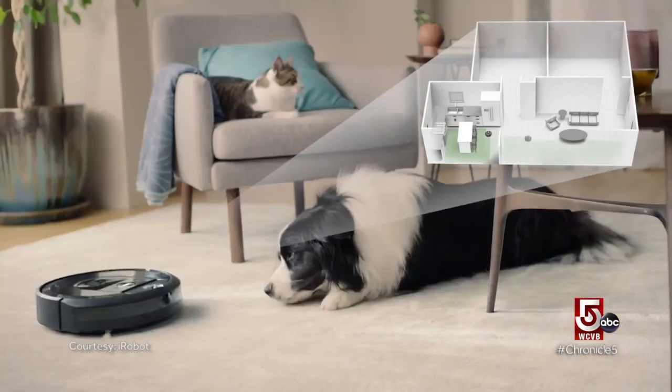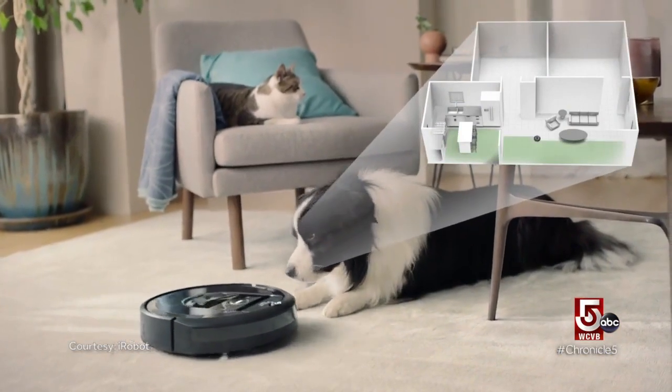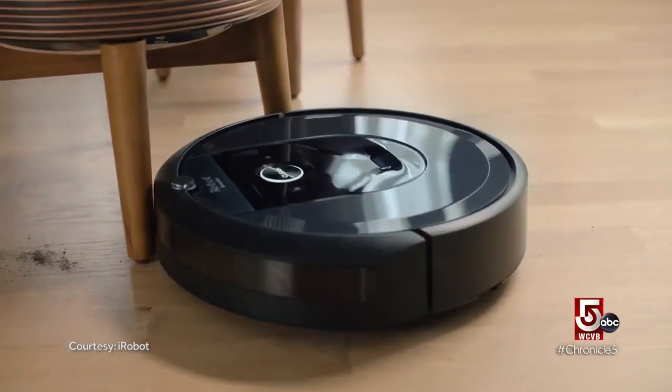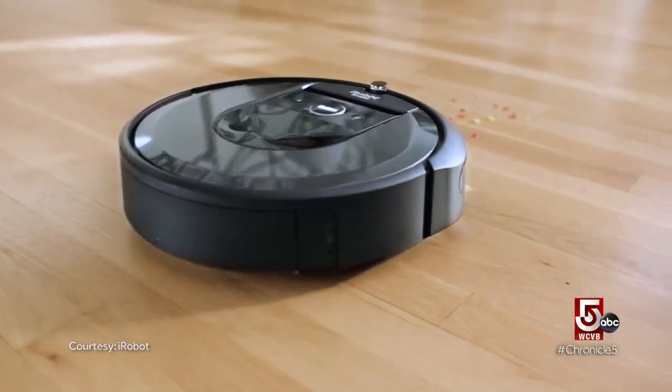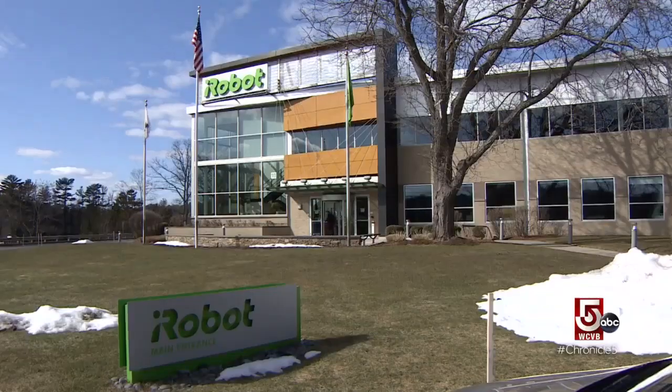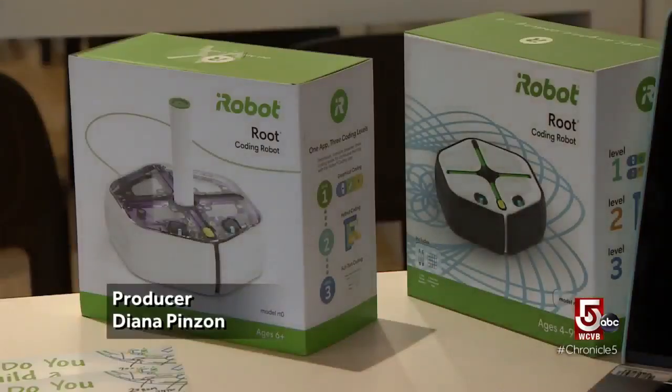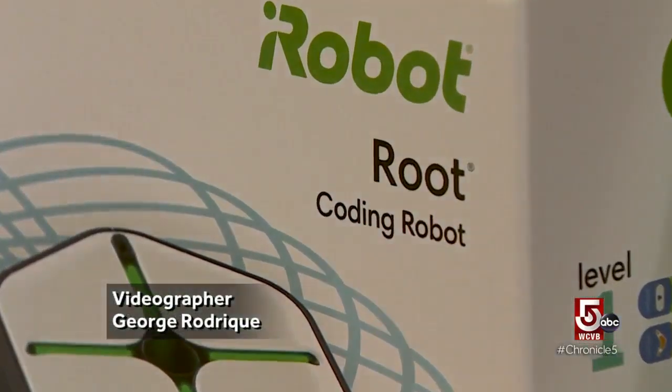iRobot is known for its wireless automated vacuums. The Roomba does the dirty work, sweeping floors so you don't have to. But iRobot isn't just focused on a clean house. Headquartered in Bedford, the company is also expanding the curriculum for its children's coding robot, Root.